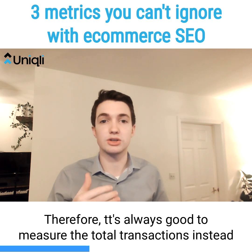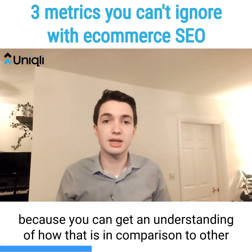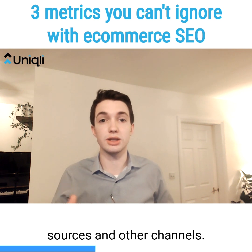It's always good to measure the total transactions instead, because you can get an understanding of how that compares to other sources and other channels.